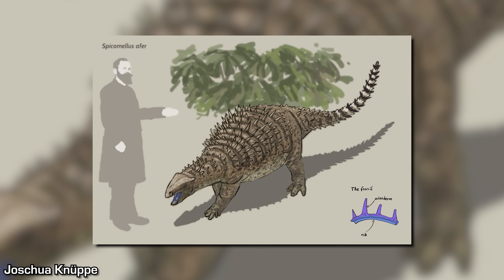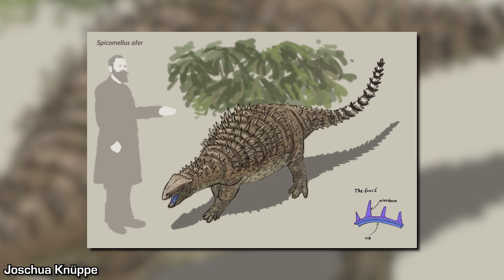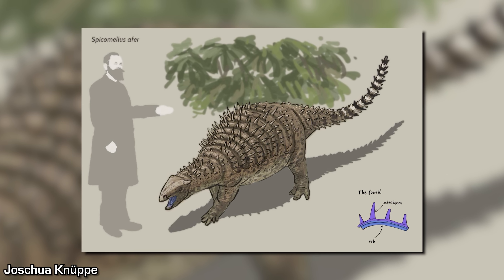Reconstructions of the species based on this limited material quickly abounded online, showing Spicomelus with numerous small to medium sized spikes emanating from its neck, body and tail. But now, palaeontologists have revealed that they've discovered even more fossils from Spicomelus, and what they've found completely changes the appearance of this dinosaur and rewrites our understanding of Ankylosaur evolution.